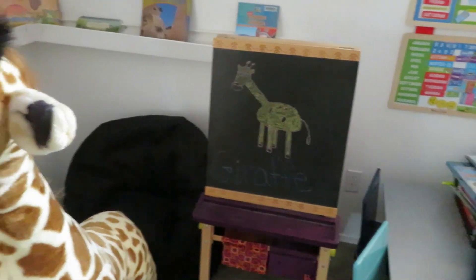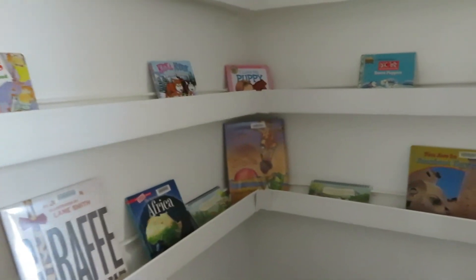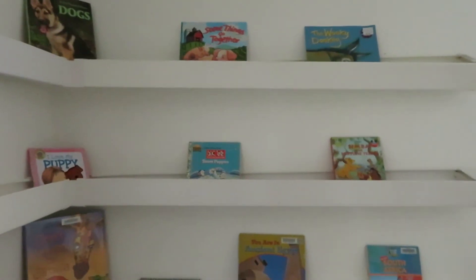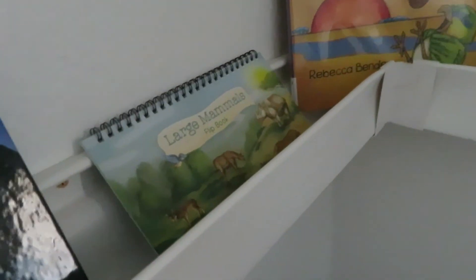Alright guys, so I set up our reading corner — school corner kind of thing. I did the reading corner in like the mammals, giraffe, Africa theme. I didn't have all my books yet, so that's why there are more random animals but still mammals up there. But the bottom shelf is really kind of what we're focusing on here. So we got our giraffes. We got our mammals flip books from The Good and the Beautiful.